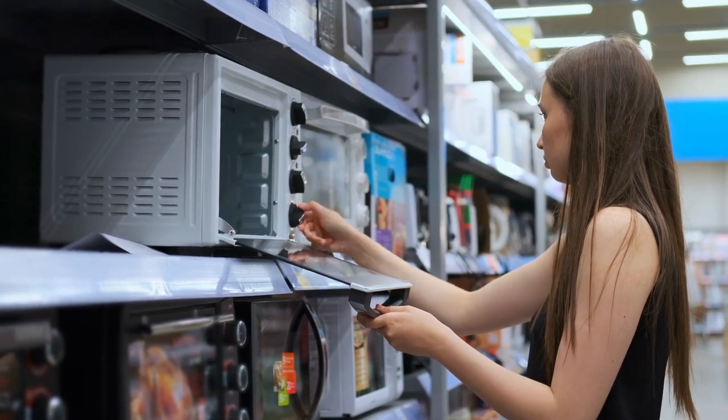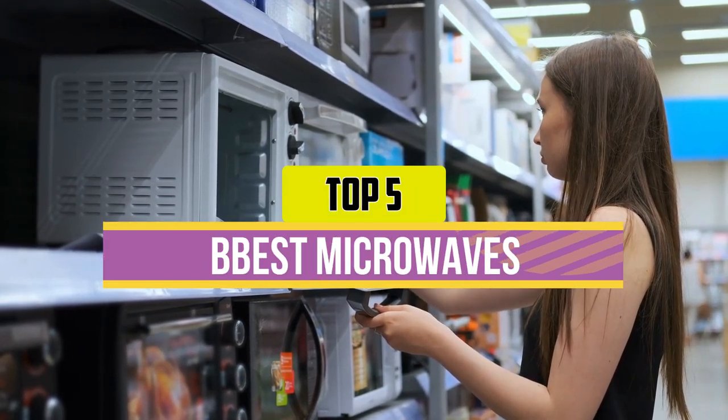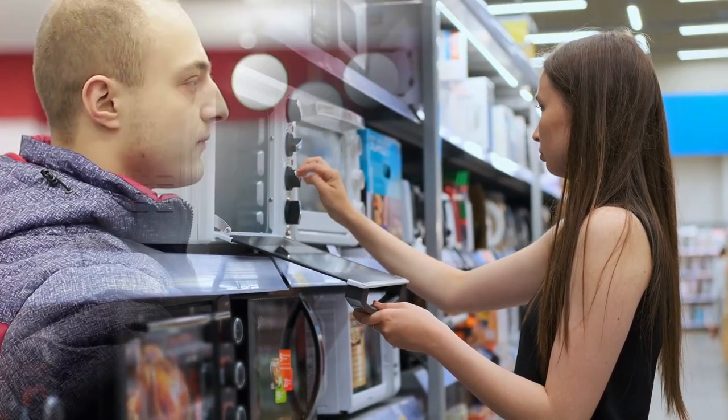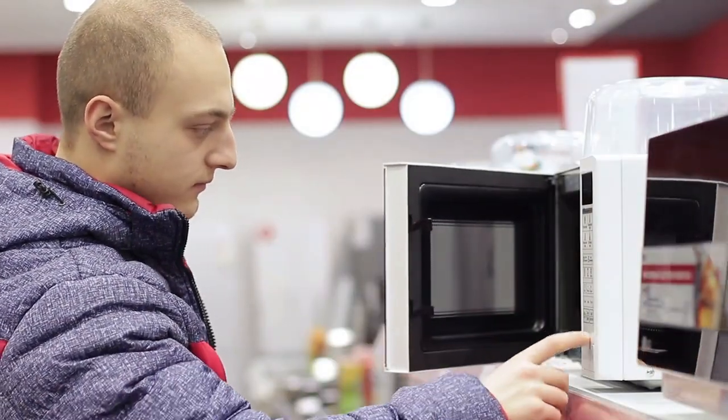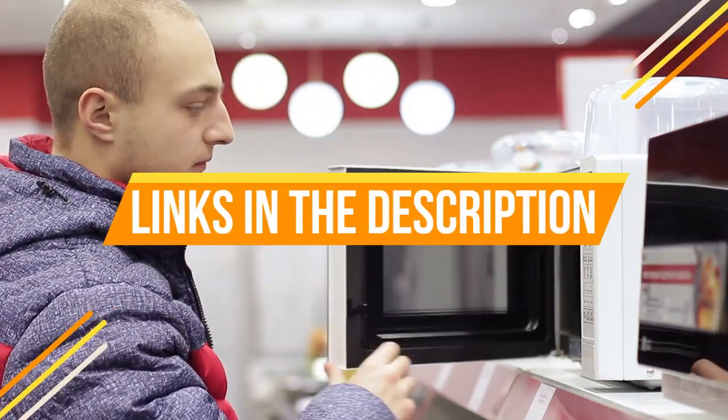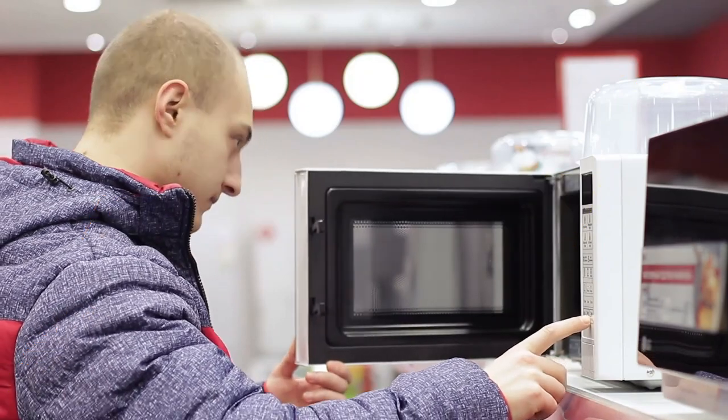Hey guys, in this video we're breaking down the top five best microwaves available right now. We've included options for every type of consumer. If you want more information on the best and most up-to-date pricing on the mentioned products, be sure to check the links in the description below. Okay, so let's get started with the video.